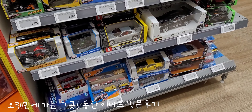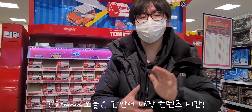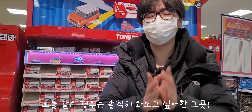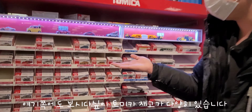안녕하세요. 오늘은 토요일 바디에서 매장 콘텐츠를 진행해볼까요? 오늘은 제가 개인적으로 와보고 싶었던 곳 중 하나, 바로 이마트 동탄점을 한번 방문해볼까 합니다. 일단 여기 쪽으로 보시다시피 다양한 제품들이 있네요.